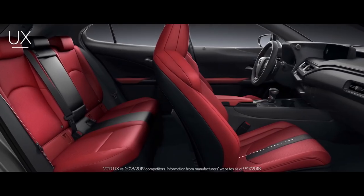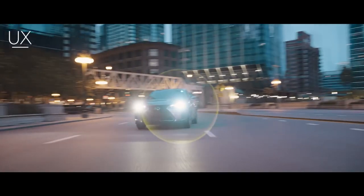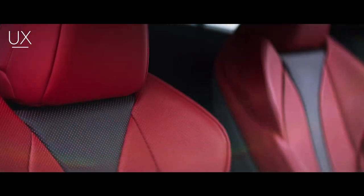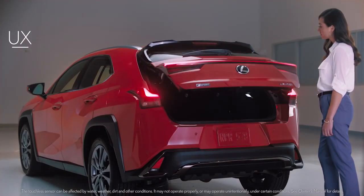Class-leading front legroom and generous rear legroom provide enough space for friends wherever your adventures take you. Additional touches include available dual-colored seats and an available hands-free power rear door that opens with a simple kick of your foot.